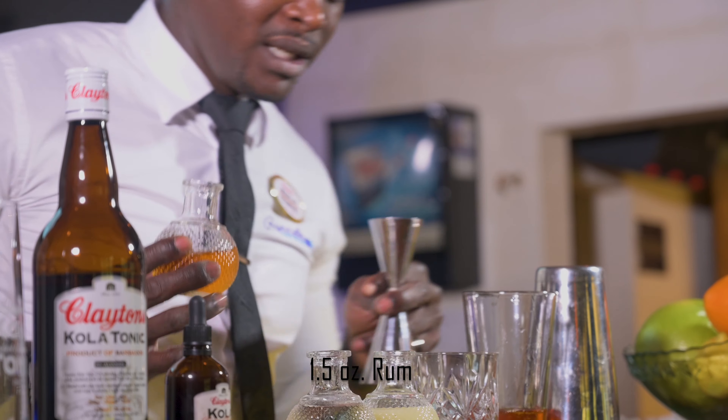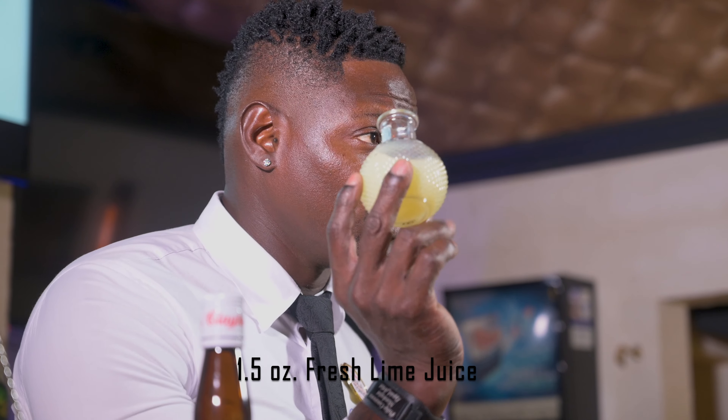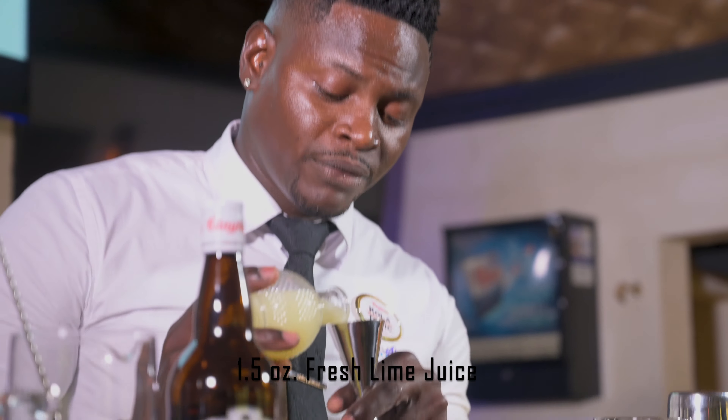We're going to put that in for a bit of heat, some simple syrup for a nice hint of sweetness, just to help balance that cocktail, and of course it cannot be a sour without the use of some form of citrus. Today we're using fresh Bajan lime juice.